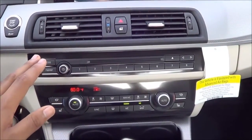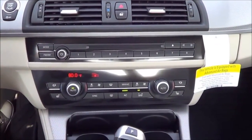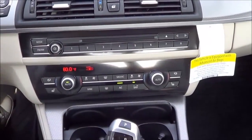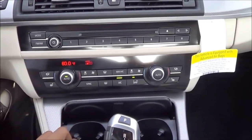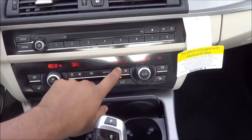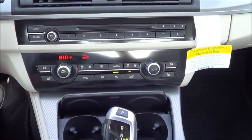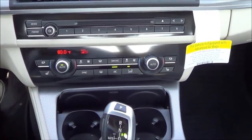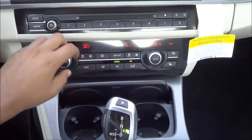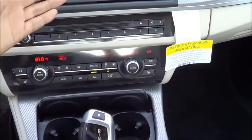Coming to the climate controls and the center stack, everything is very easy to reach and ergonomically correct. You have dual zone automatic climate control, heated seats buttons for both driver and passenger, fan speed controls, and separate temperature controls. You can actually change the fan speeds independently for the passenger and the driver, which is pretty neat — some dual zone systems only do one fan speed for both. You also have rear and front window defroster buttons, and controls to change different zones of circulation.